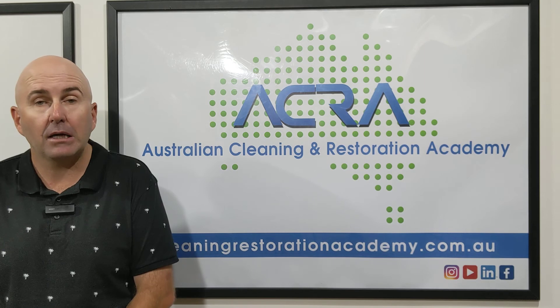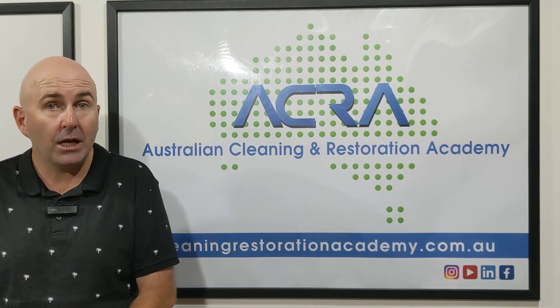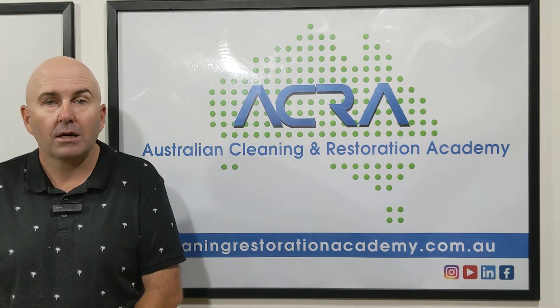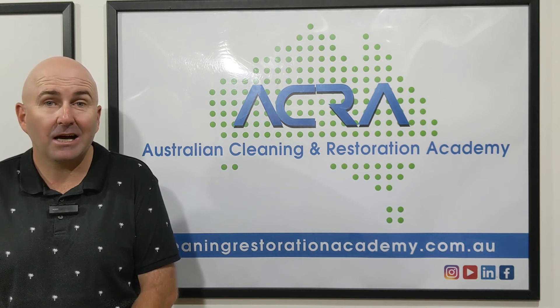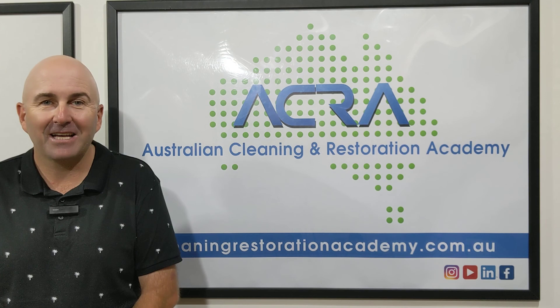It's a fantastic webinar, just over an hour, with great information for you and your team — your technicians — to get your carpet cleaning business running better. Check it out, register now, you won't be disappointed. Thanks very much.